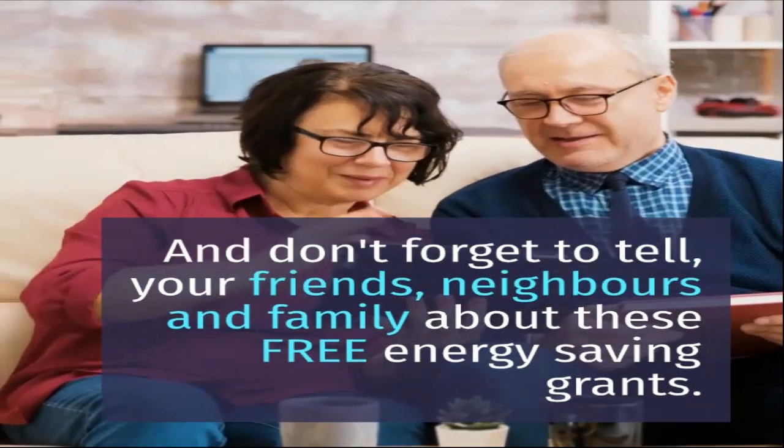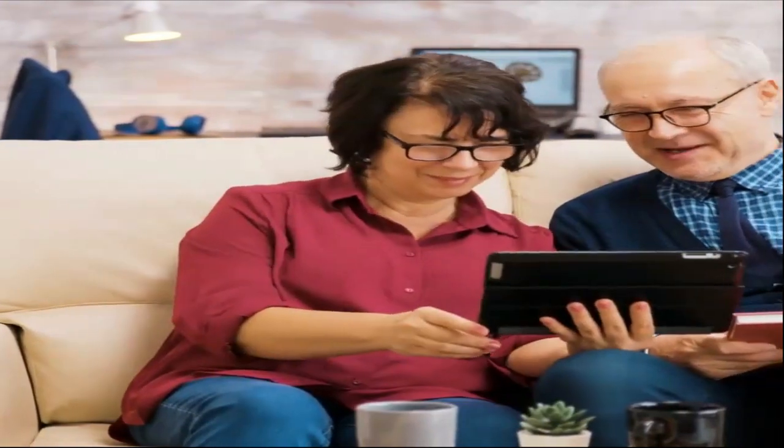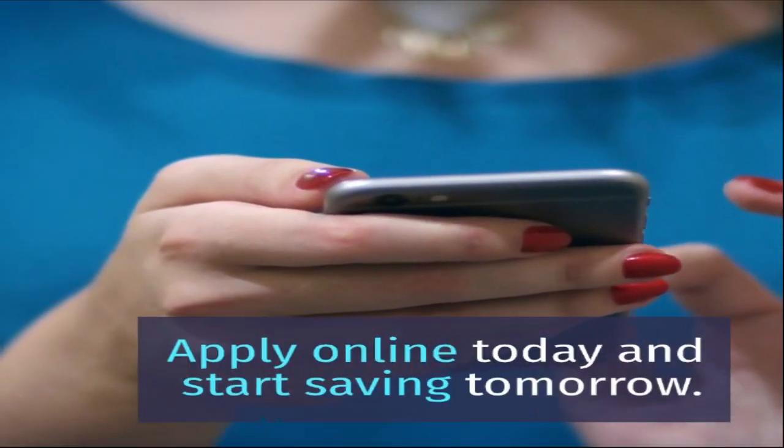And don't forget to tell your friends, neighbours and family about these free energy saving grants. Apply online today and start saving tomorrow.